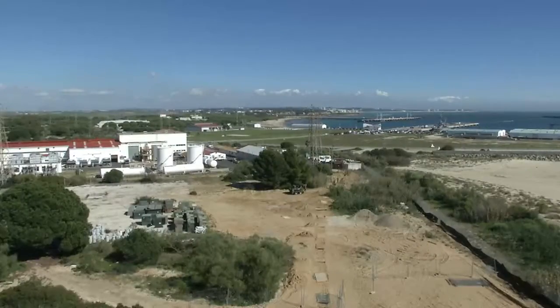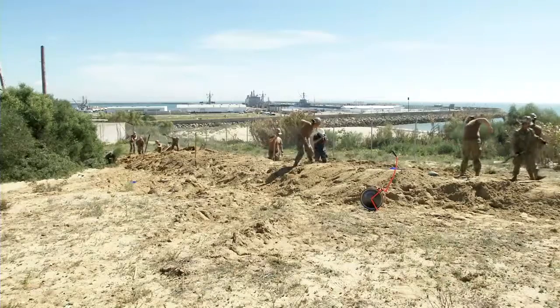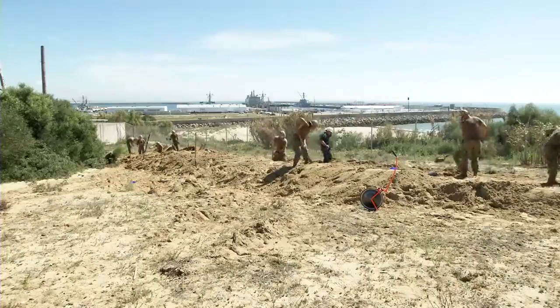So far we've put in about 1,400 feet of water line and we have about another 500 to do. It's taken us about a month and a week to do about 1,400 feet. We're moving along pretty well and all these construction men and junior petty officers are doing a really good job.